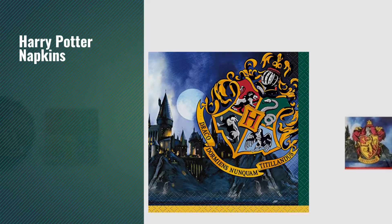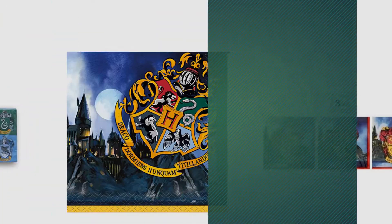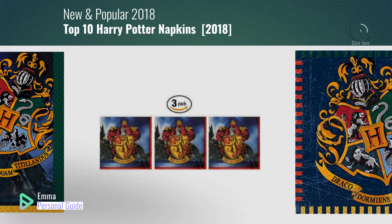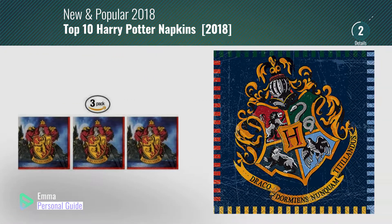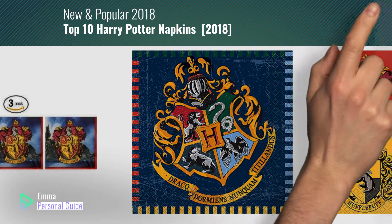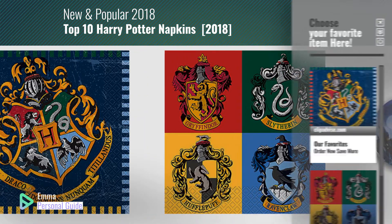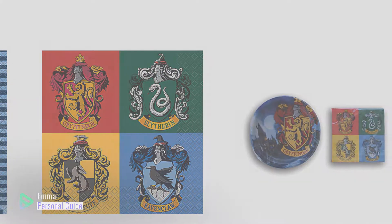If you're looking for Harry Potter napkins, this video is for you. My name is Emma, your personal guide, welcome to our channel. At any time you can click this circle in the corner and get more info and real time deals on your favorite products. Ready? Let's start.